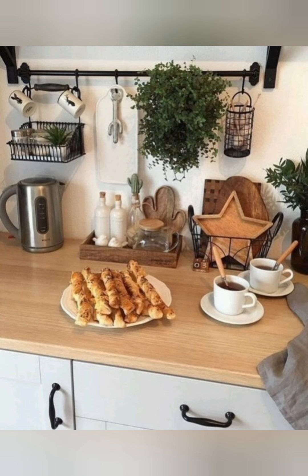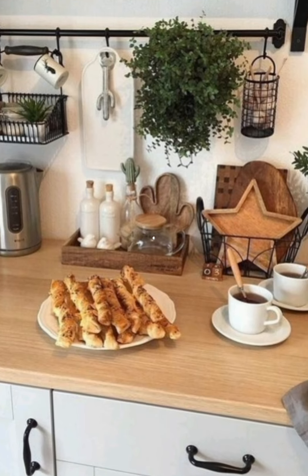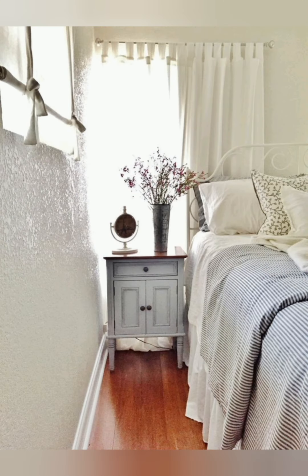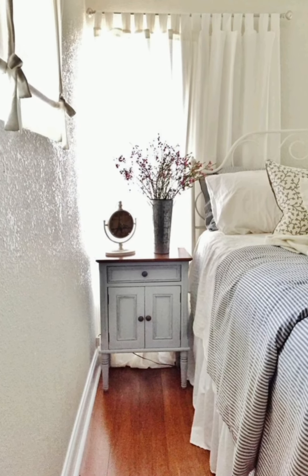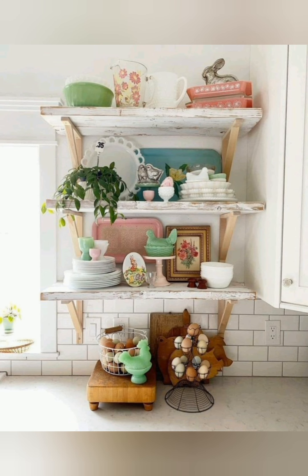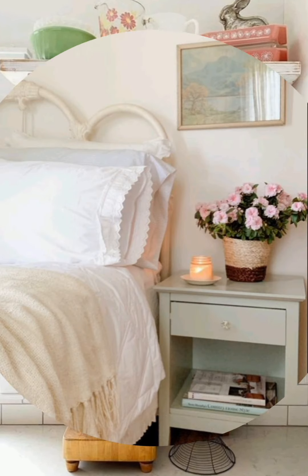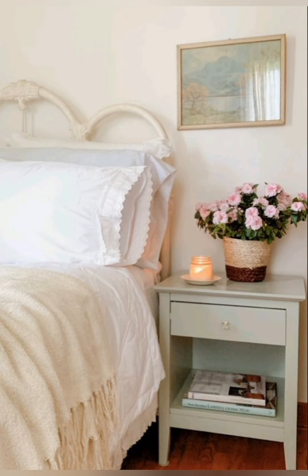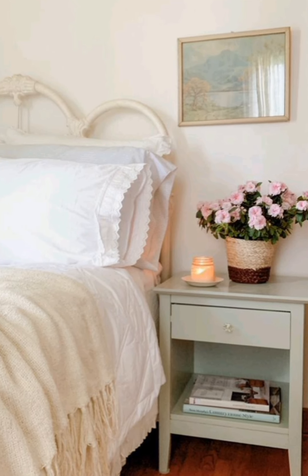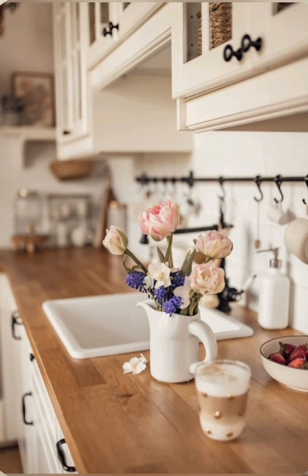Number 37: Butcher block countertop — install a butcher block countertop in the kitchen for a rustic touch. Number 38: Ironstone — collect and display ironstone with chairs, porcelain handles and platters. Number 39: Mismatched chairs — use mismatched wooden chairs around the dining table for a casual look.